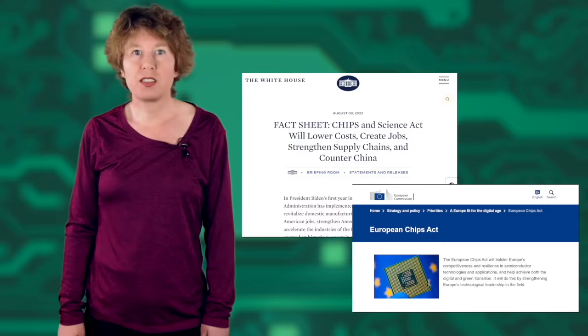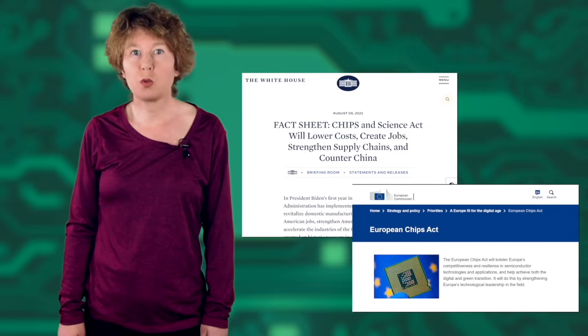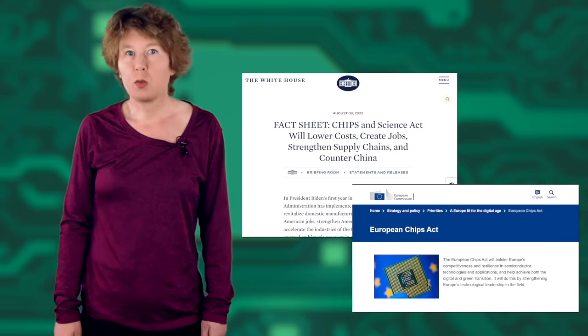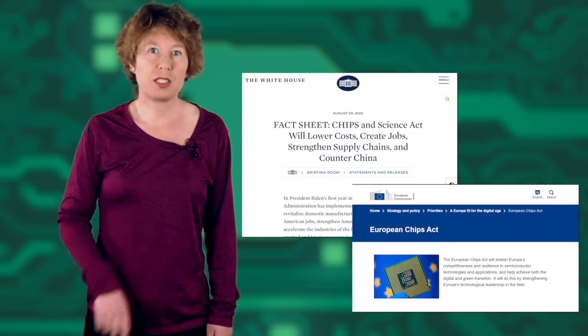In summary, the microchip shortage isn't quite over yet, but it looks like it's going to mostly sort itself out by the end of the year. Both the US and EU governments have handed out money to increase domestic supply and hope it won't happen again. Is this a good investment? Or should we instead remove trade barriers and let the market sort it out? Or maybe it wasn't such a bad thing that people bought fewer cars and computers? Let me know in the comments. Microchips have changed the world for sure, but every new technology brings its problems.